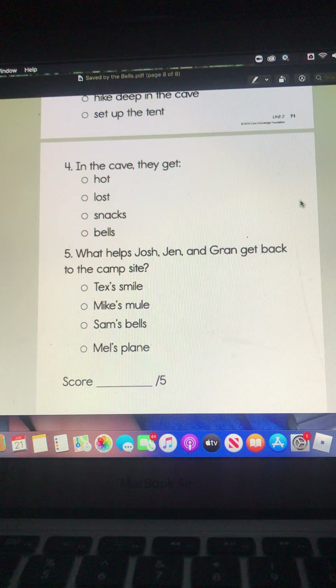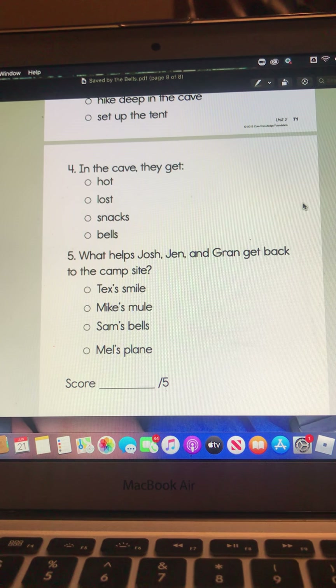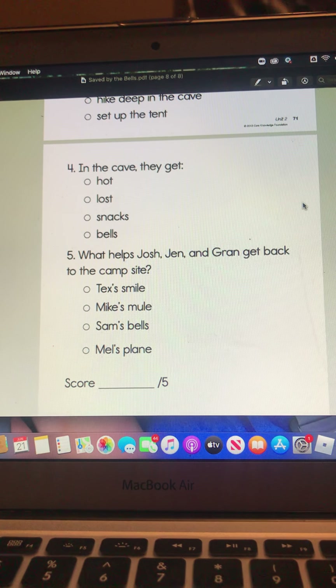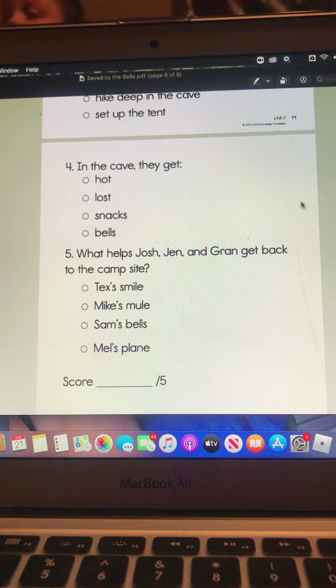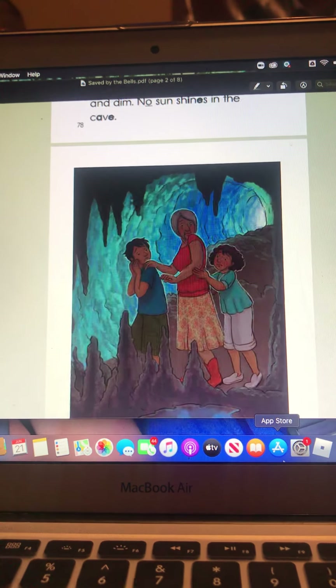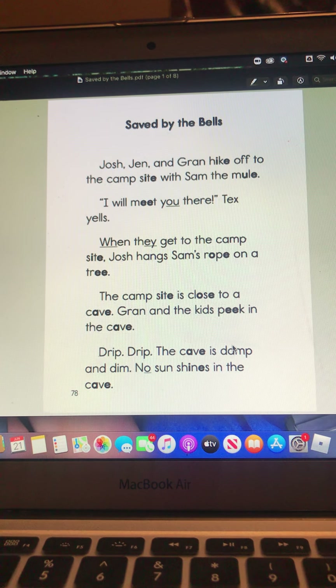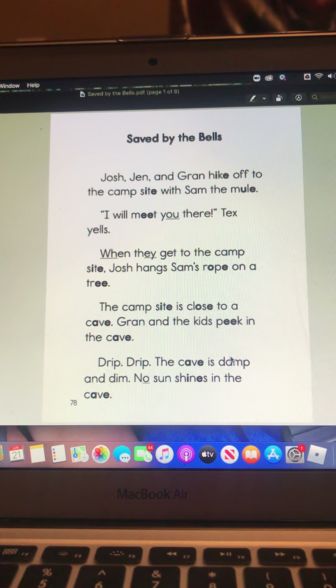And then number five: what helps Josh, Jen, and Gran get back to the campsite? Texas smile, Mike's mule, Sam's bells, or Mel's plane. So that is your story for today, Saved by the Bells. And I will see you at 9:30 for our Zoom — we will go over ending sounds. Have a great morning. Bye.